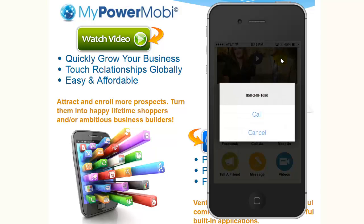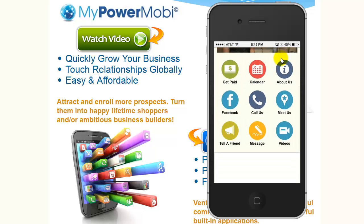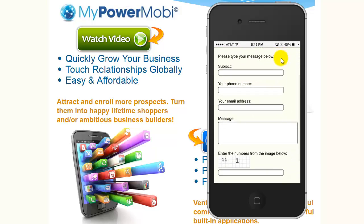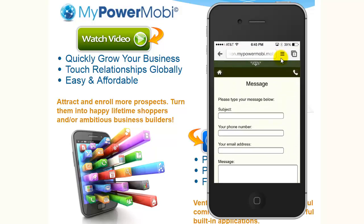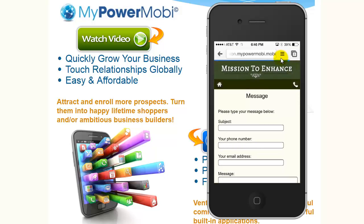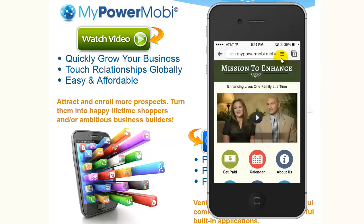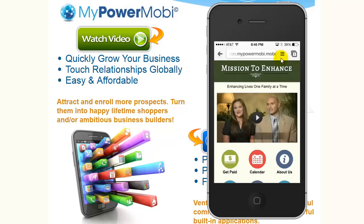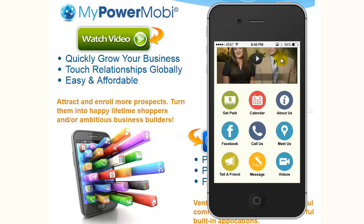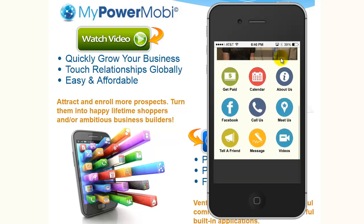You can have a Call Us button — a person can simply call you. They can use Tell a Friend. They can write you a message, fill out the form, and request more information. Especially when you give out your MobiSite to somebody and use that great marketing tool — Brooke and Jason's video. There are nine icons here right now, and you can have this loaded with so much more.